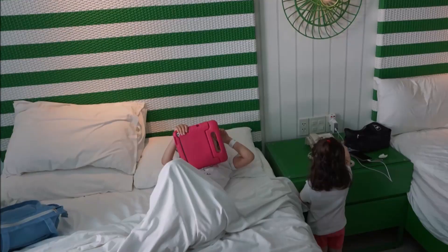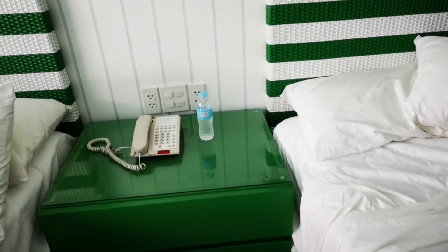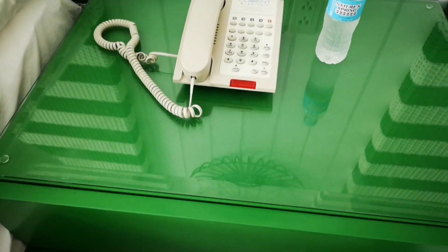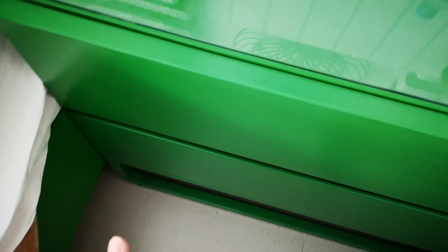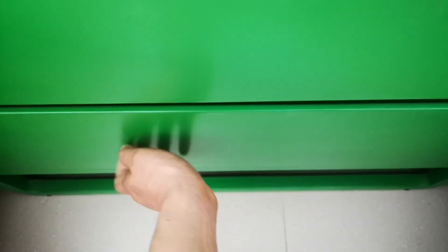I'm not going to show you the bed because it was occupied at the time I was filming this, but I do find that the beds there are quite generous. Here is the phone, and there's a drawer between the beds which has a flashlight in it — and again, plenty of room for storage.